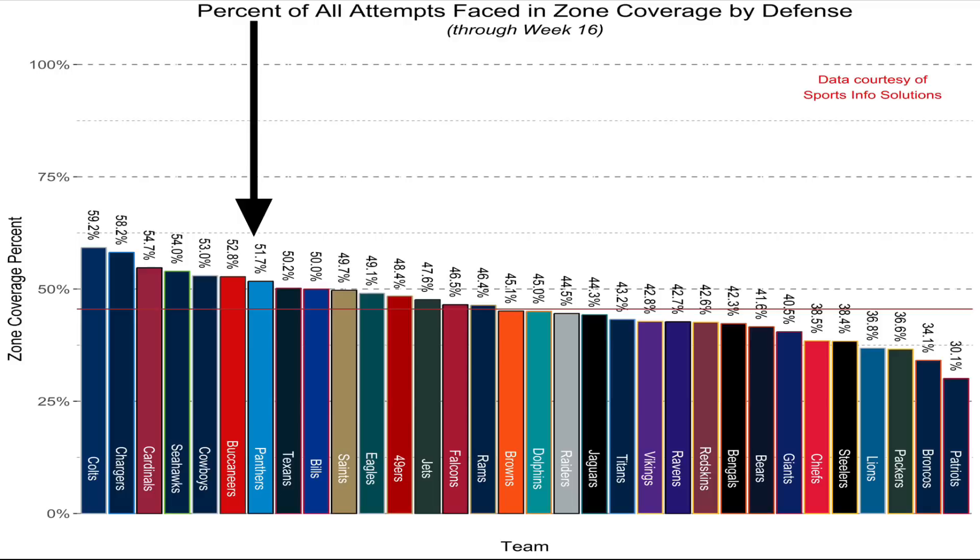The Carolina Panthers under head coach Ron Rivera have been one of the most zone-heavy defensive schemes in the NFL. The 2018 season was no different, as the Panthers were seventh in the entire league in the percentage of zone coverage schemes run as opposed to man coverage. Interestingly, the Arizona Cardinals and the Buffalo Bills, both with head coaches from the Ron Rivera coaching tree, also lean heavily towards a zone defensive scheme.